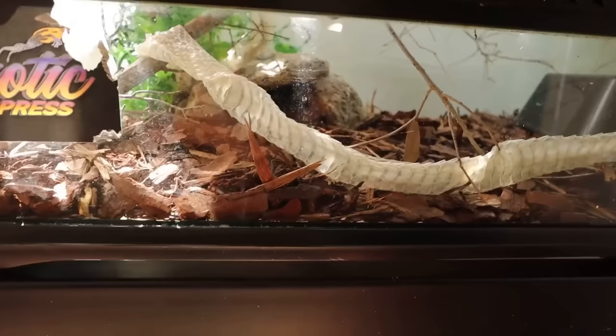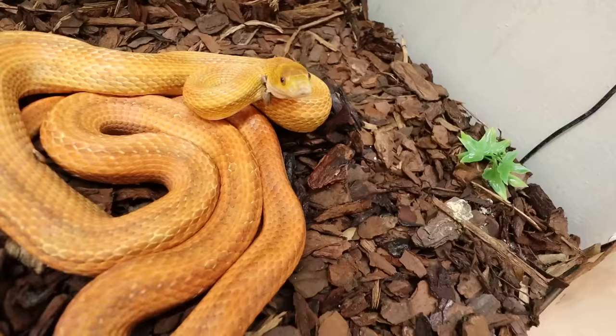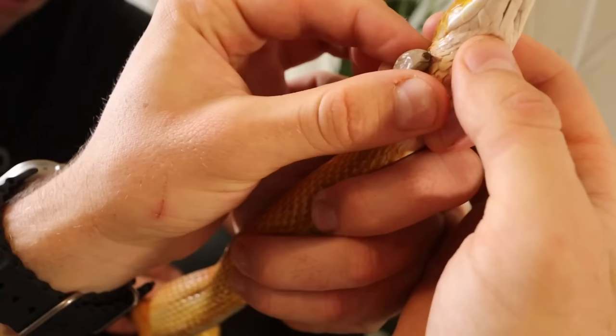Today we pulled some blood-sucking, giant grape-sized ticks off of my friend's snake. There are two giant ticks right on this rat snake's neck, so we're gonna pull them off right now.